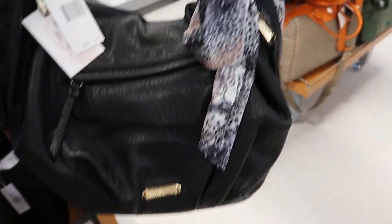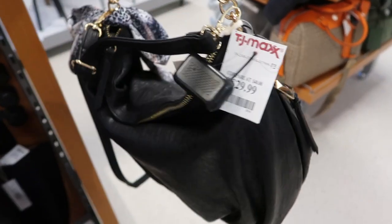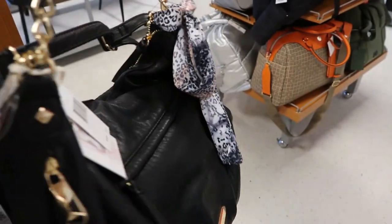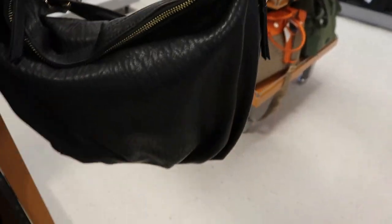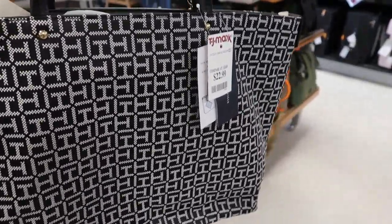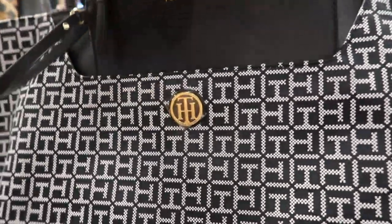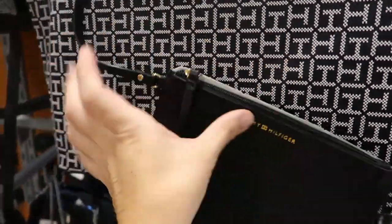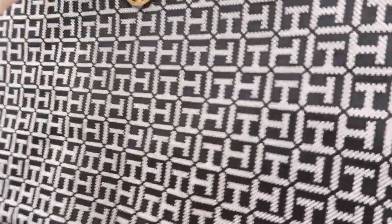There's this cute hobo-style bag from Jessica Simpson for $29.99. I love that little animal print scarf detail on the side. It has a chain strap and also a leather strap that can be extended. There's also this Tommy tote for $22.99 and it does come with a little wallet that comes off as well, so that's super convenient.